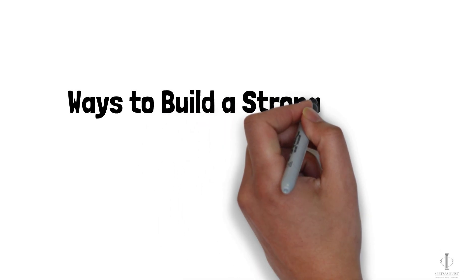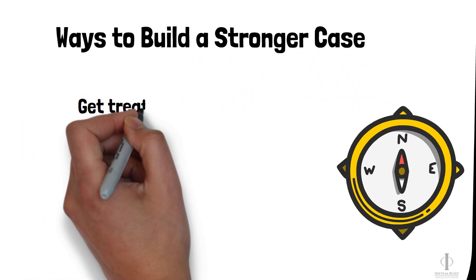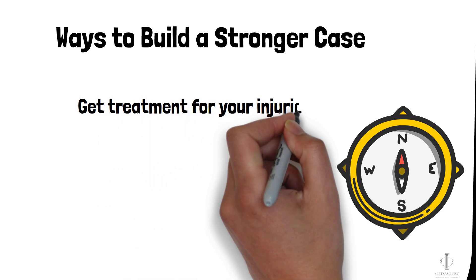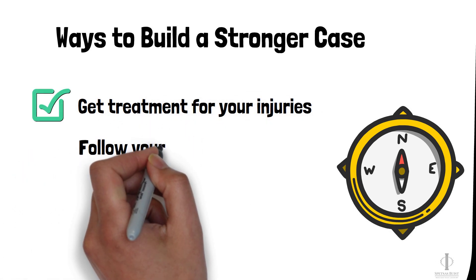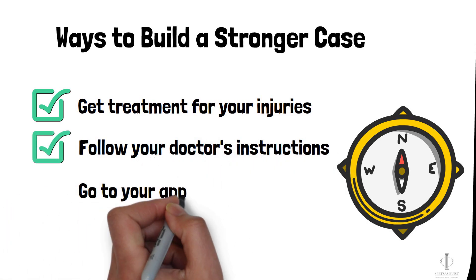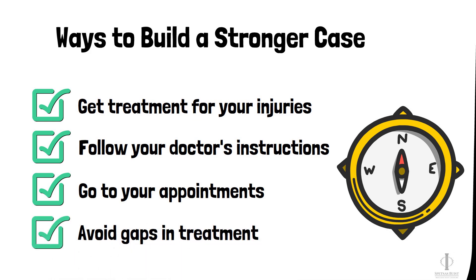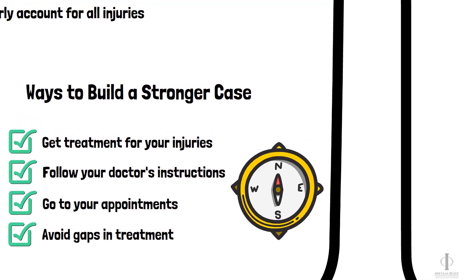So there are a couple of things you can do to strengthen your case when completing medical treatment. You need to be sure you get medical treatment for your injuries, follow any instructions your doctors give you, and go to your scheduled appointments and avoid significant gaps in treatment. If you do your part, you can take away some of the defense's strongest arguments.